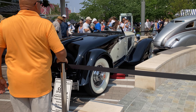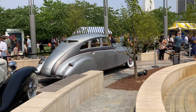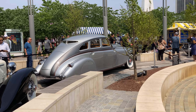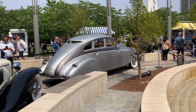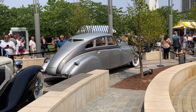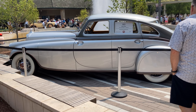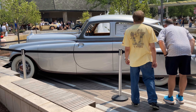Here's a 1932 Cord. This is a 1933 Pierce Arrow. Oh my God, is it gigantic. People are walking in the way, but it's called a Pierce Arrow, 1933.